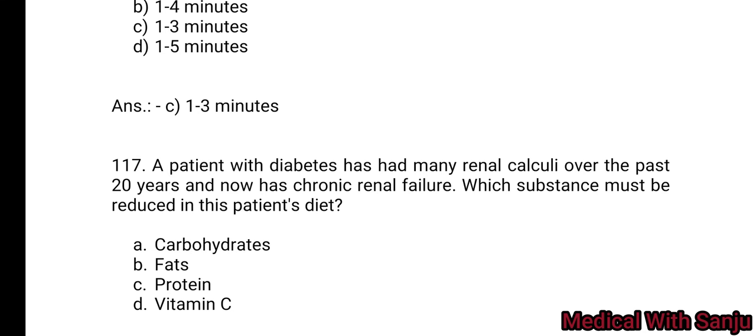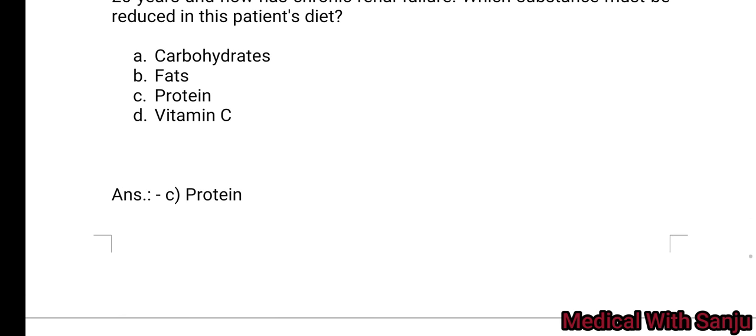Question 117: A patient with diabetes has had many glycemic episodes over the past 12 years and now has chronic renal failure. Which substance must be reduced in this patient's diet? Option A: carbohydrate. Option B: fat. Option C: protein. Option D: vitamin C. Protein — reduce protein is the right answer.